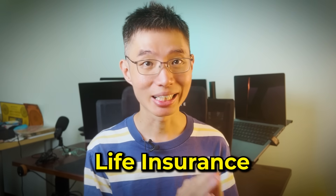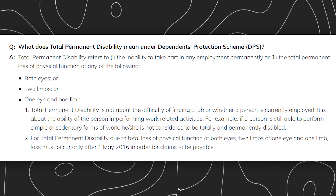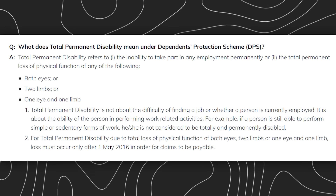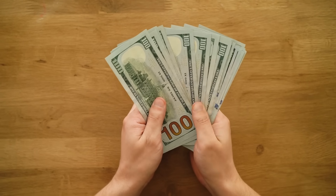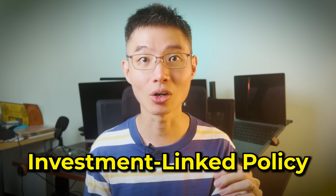Moving on to life insurance. In short, life insurance provides a financial safety net for your loved ones in the event of your death or total permanent disability (TPD). TPD typically refers to the inability to engage in any gainful employment permanently, or the complete loss of functions of both eyes, two limbs, or one eye and one limb. Life insurance can be helpful if you become disabled, as it provides financial support for your living expenses. There are three types of life insurance: term life, whole life, and investment-linked policies, or ILPs.